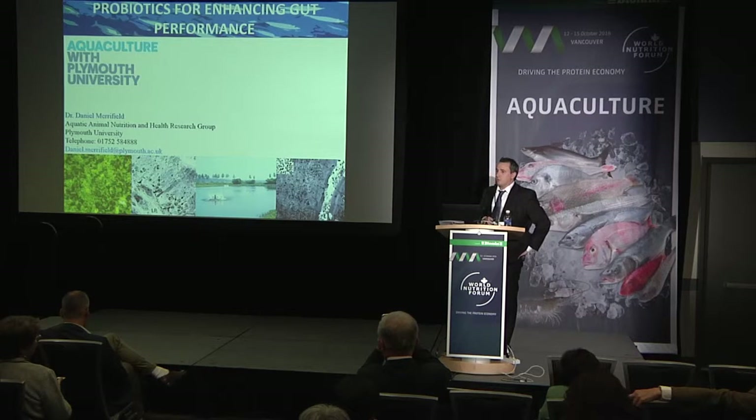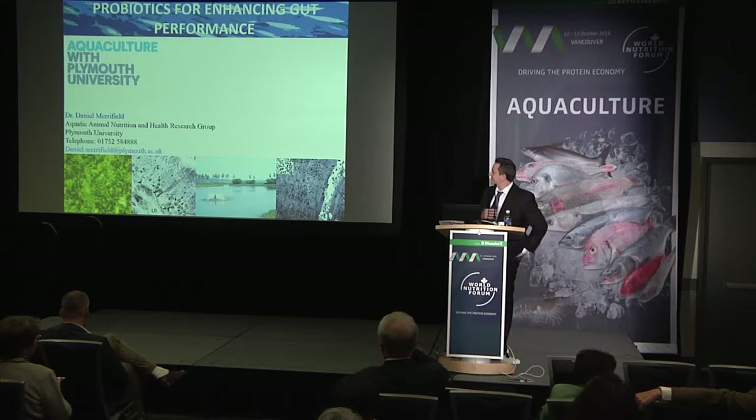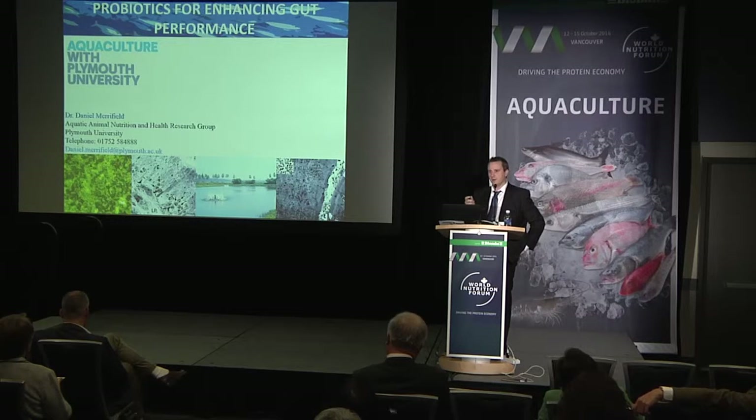I'm going to focus on finfish — sorry to ruin that after the nice introduction about probiotics for shrimp. I'm going to focus on the functional aspects rather than the different types of probiotics, so I won't necessarily mention all the strains used in these studies, or the dosage and so on.